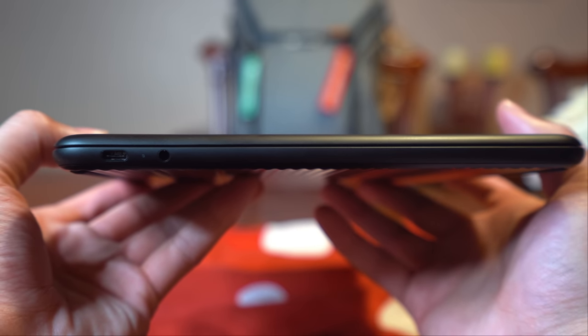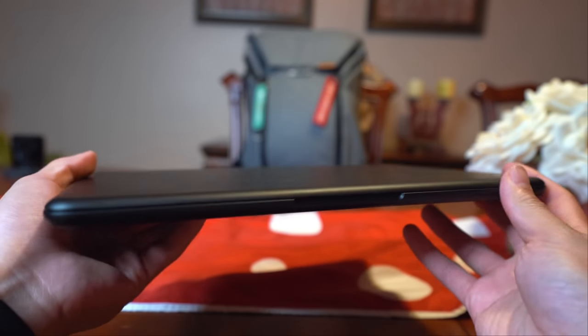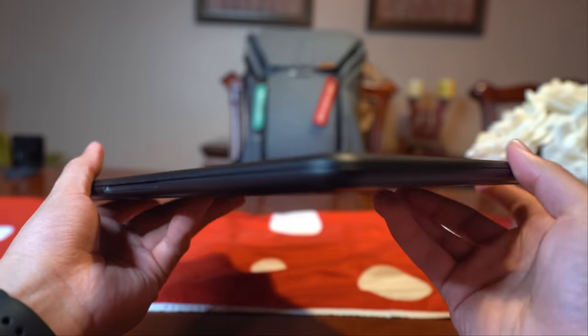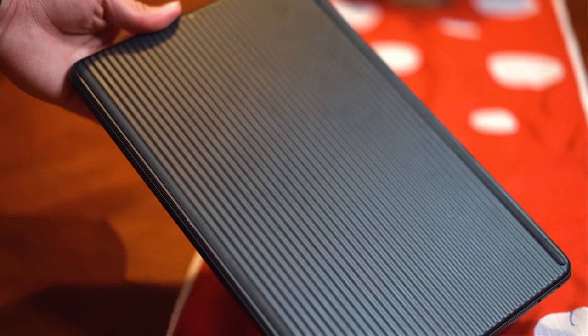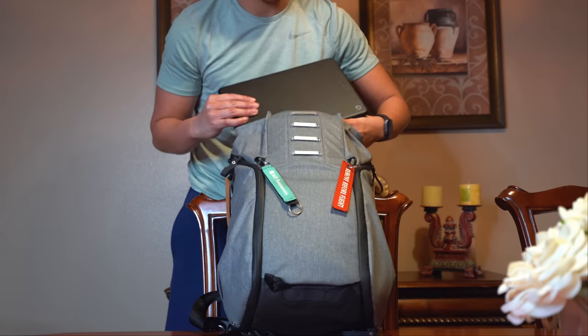The design of the Pixelbook Go is where it starts to really excel in my opinion. It weighs only 2 pounds and is only 13 millimeters thick, and especially if you're coming from a bigger laptop, you'll definitely notice how light this thing is. It has two USB-C ports and a headphone jack. A problem that most manufacturers don't address is that laptops can be very slippery and susceptible to dropping. So with the Pixelbook Go, Google made their laptop have ridges on the bottom, which makes it really easy to grip, and they really kept in mind people that are constantly on the go and carrying their laptops.